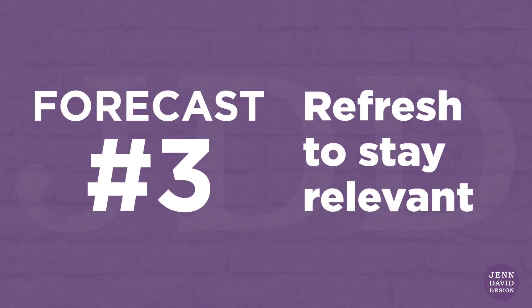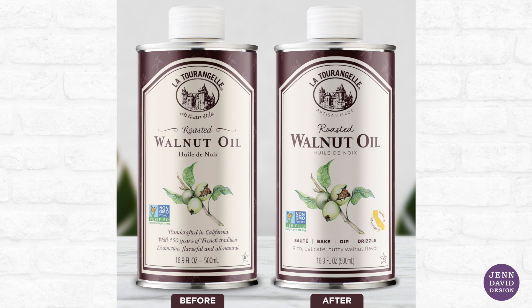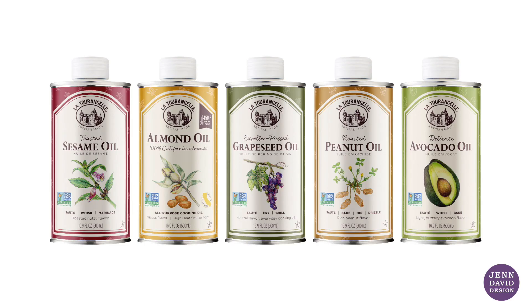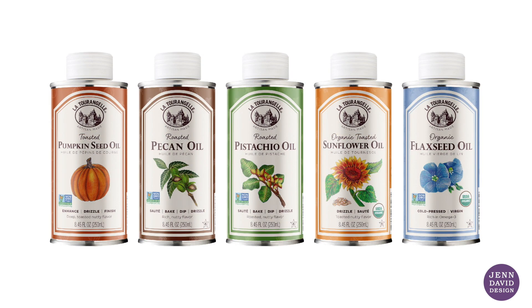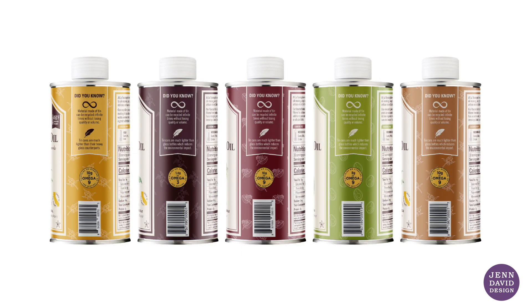Forecast number three: refresh to stay relevant. If your food product has been in the market a long time without any major updates, it's time to assess your brand compared to the current market and refresh. This does not mean a new design — subtle changes can yield great impacts. No matter how recognizable, well known, or iconic your brand is, if you're not refreshing to remain relevant, then you're going to look dated and fall behind. Get on top of this situation before it starts negatively impacting you. There are so many newcomer brands hungry to disrupt a food category, and you don't want to be next on the chopping block.